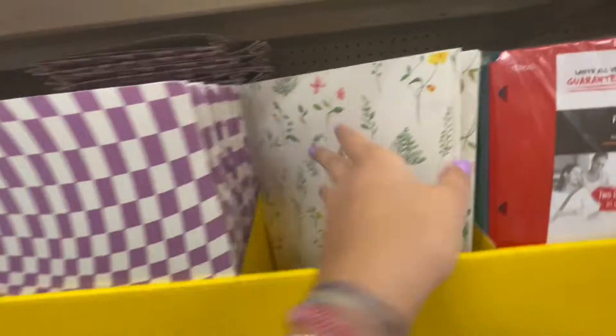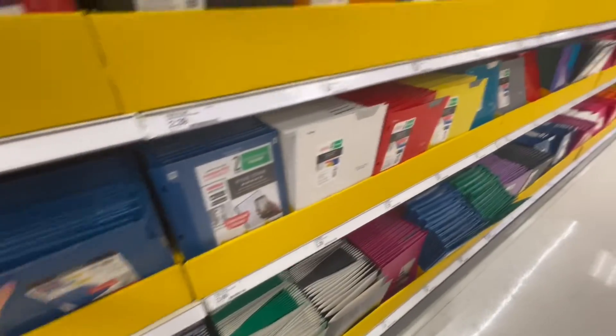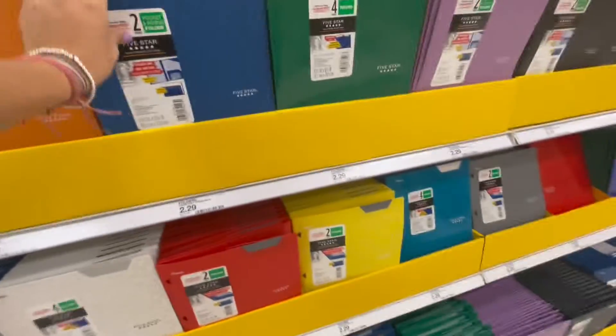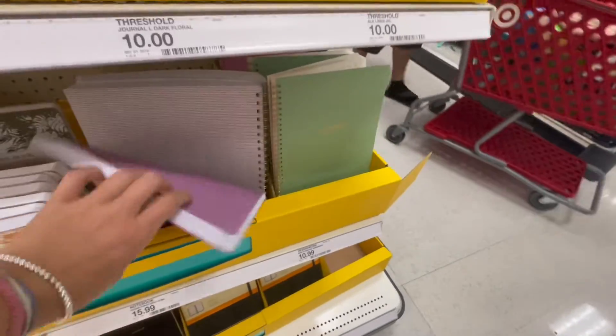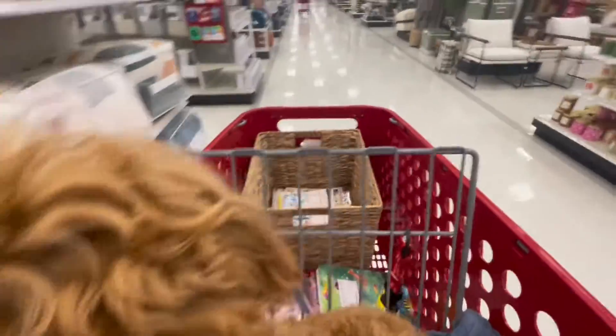We could use these to do like days of the week and what days we have special events. In the folders section they have this really cute one. I need folders because I have the Five Star ones - I have a white one and then one in a color, but they're plastic and decorated with stickers. Here are also more notebooks. I'm in the backpacks section but I don't need anything here so let's go find the office supply section.